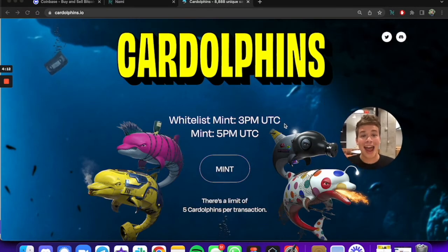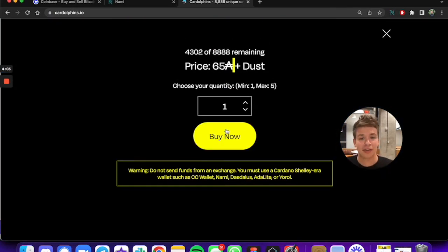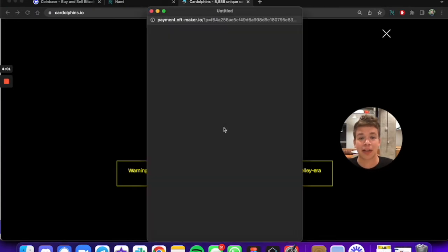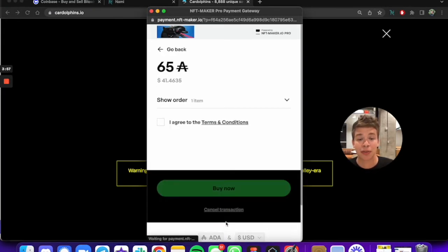Now we can go to the Cardolphins mint page and see what we get. We're gonna press mint. We know the price, so we're gonna click buy now. We use Nami to do this.